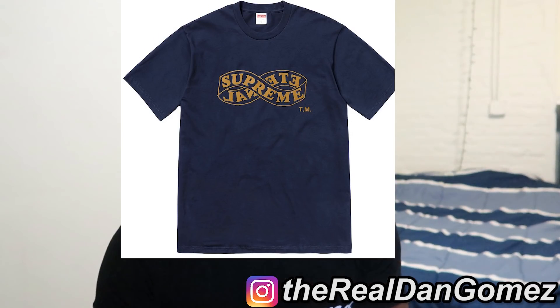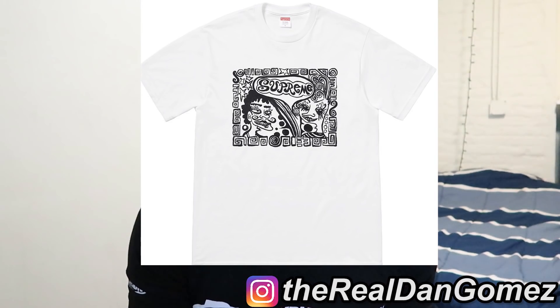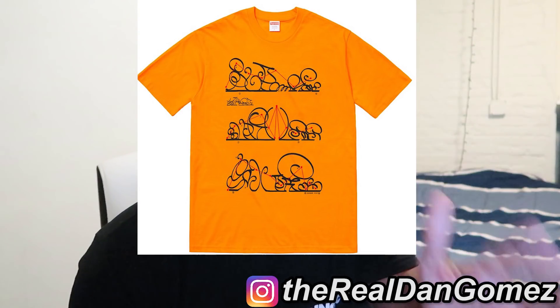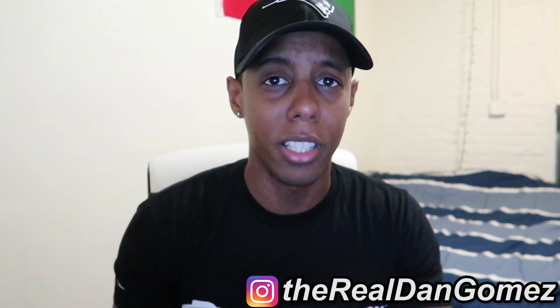Next up is the Eternal Tee — it has a double infinity design where one says Supreme and one says Eternal going backwards with a trademark. I don't like it at all, that's a pass. Next is the Faces Tee which has two faces and says Supreme — I don't really like this either, another pass, maybe in person. Finally the System Tee — 100 percent not buying it; I have no idea what language is on it, maybe Hindi or Urdu. That's a hard pass. That's pretty much all the unreleased tees.